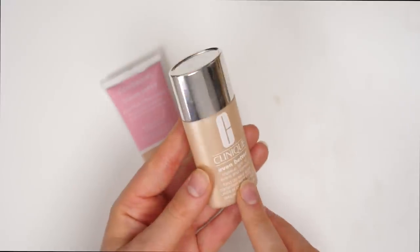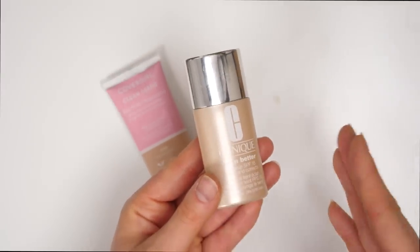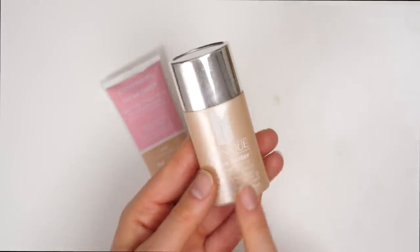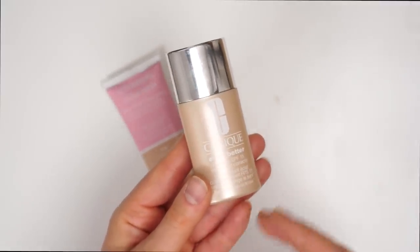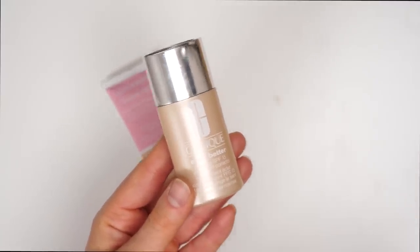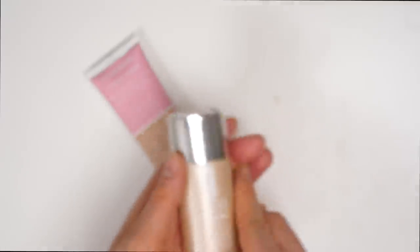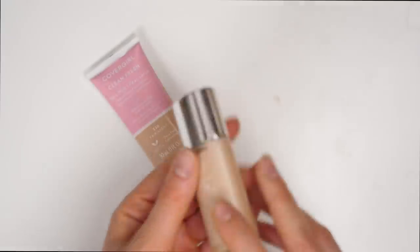Then we have the Clinique Even Better Foundation. This is another tinted moisturizer that was in my everyday rotation for a really, really long time, and I still do really like this product. I feel like the name really does describe it perfectly — it's called the Even Better Foundation and it really does make your skin look like your skin, but better. It's just a really good everyday tinted moisturizer. So I'm definitely going to be keeping this; it's in the shade 07 Vanilla.